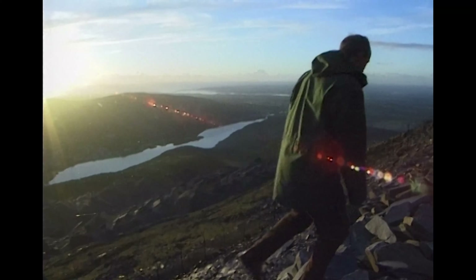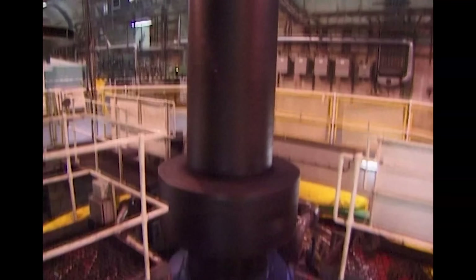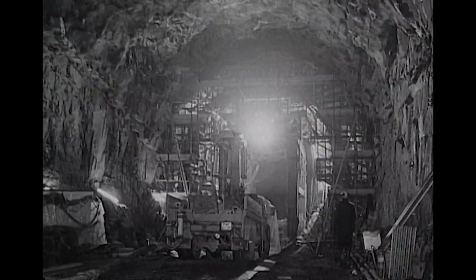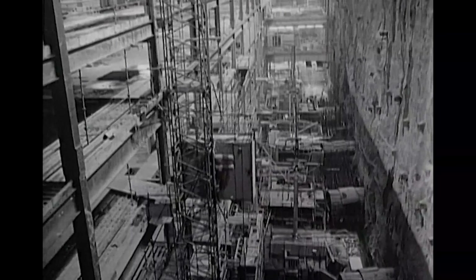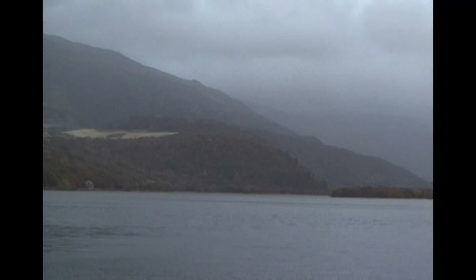This is Dinorwig in Snowdonia, North Wales. Hidden under this mountain, below the level of this lake, is an instant response power station powerful enough to keep the whole of England and Wales from blackouts every day. Its construction required over five million tons of rock to be excavated and was the largest civil engineering contract in Britain's history, taking six years to build. It's the biggest hydroelectric pumped storage facility in Europe. Yet in spite of its size, it's so well hidden that visitors barely notice it at all. The locals call it Electric Mountain.